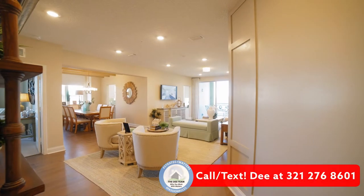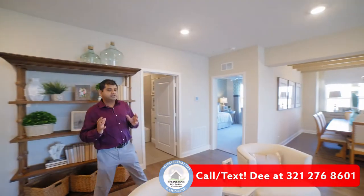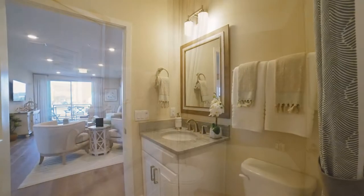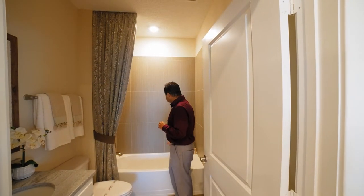As you walk across, it opens up to the living area, but first let me take you to the very first bathroom. As I walk in, it has a nice small vanity with marble, and then you have the tub area with nice tiles at the back.